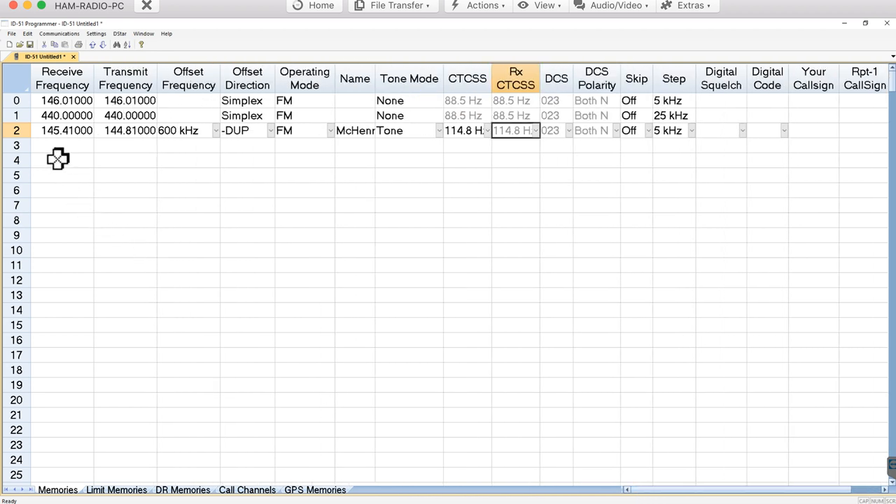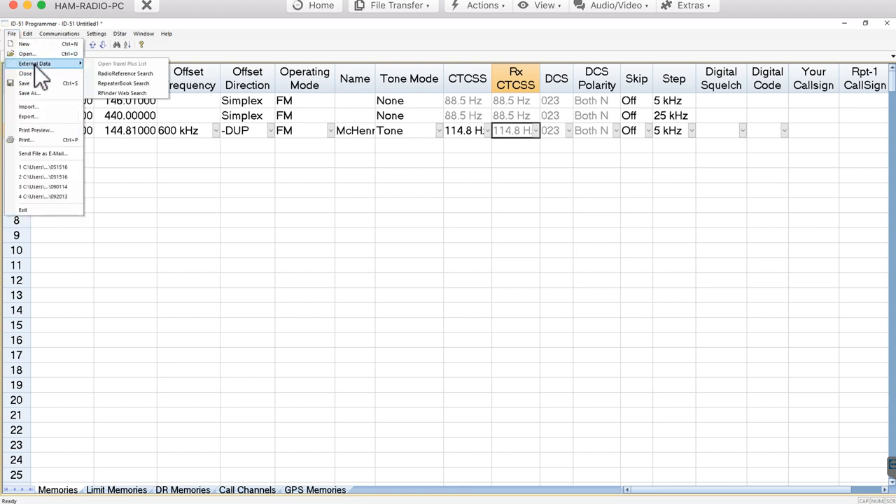You might think, 'Oh my gosh, this is going to take forever — I've got a whole bunch of repeaters to enter.' Fear not — I'm going to show you probably the coolest part of RT Systems. They have connectivity to external data sources. Go to File, External Data. You can connect from an ARRL CD database, from Radio Reference if you have a subscription, or from Repeater Book, which is free.